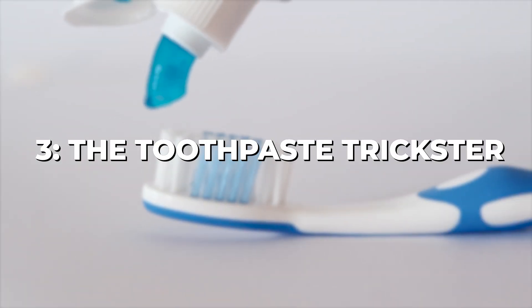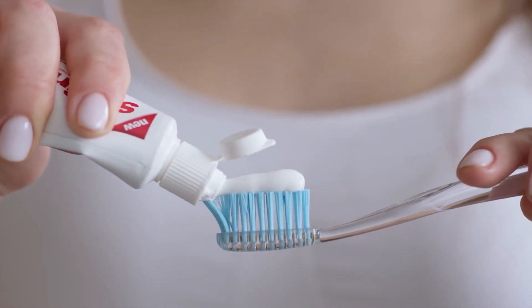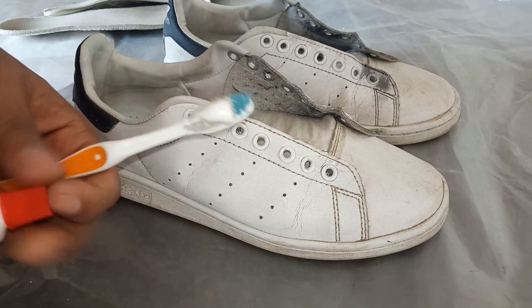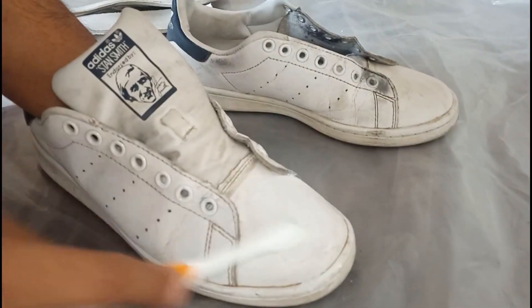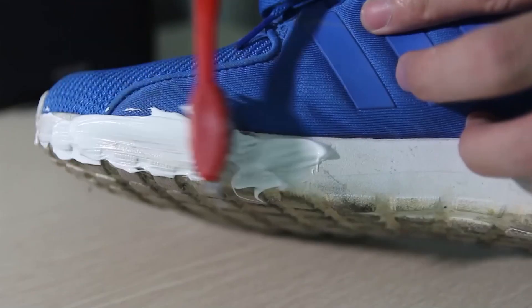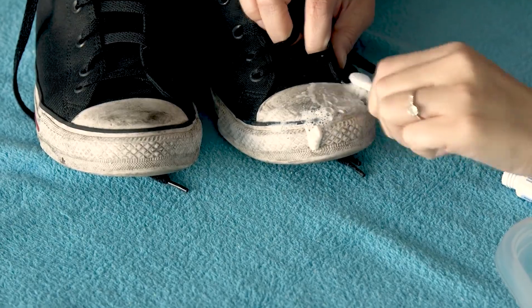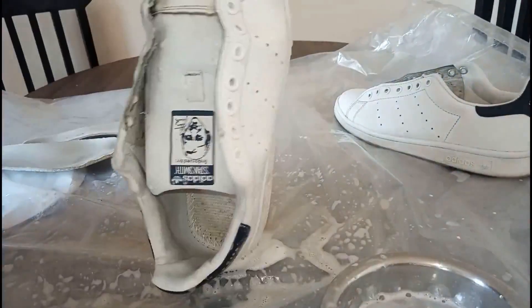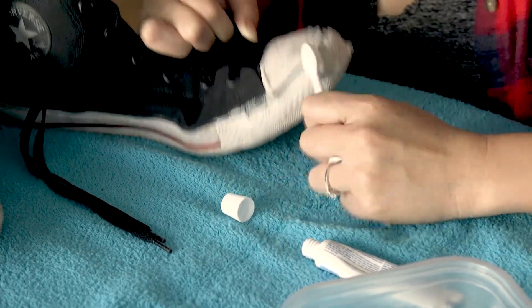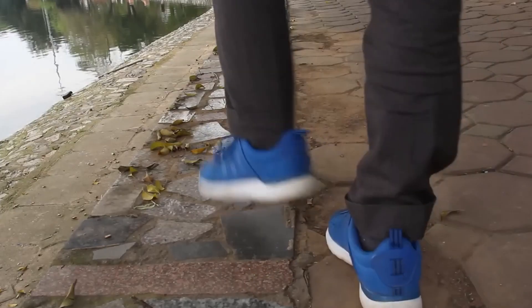Chapter 3: The Toothpaste Trickster. Prepare to be amazed by the multi-dimensional powers of toothpaste beyond its primary use for dental care. The Toothpaste Trickster introduces you to a surprising alternative use for this everyday product — a shoe cleaner. That's right, toothpaste can work wonders on scuffed or dirty shoes. By applying toothpaste to scuffed shoes and giving them a gentle scrub, you can restore the shine without spending money on specialized cleaners. It's time to put that toothpaste tube to work and step out with confidence.